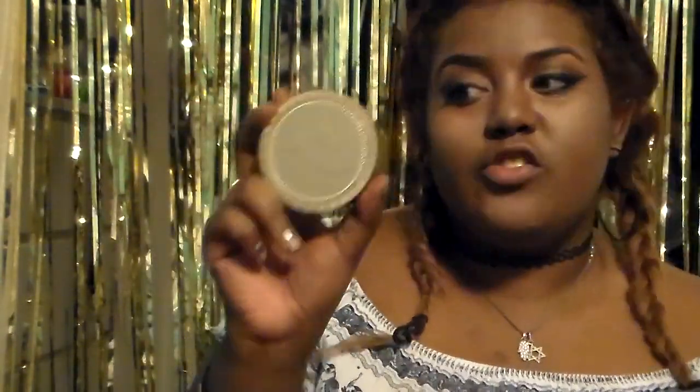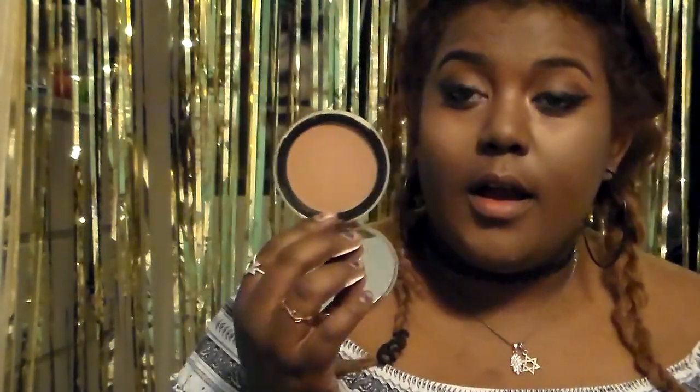I already opened this before the video, but I got the Too Faced Chocolate Soleil bronzer. I actually use it as a powder concealer — it matches my skin tone and works as a really good matte powder to help conceal blemishes.